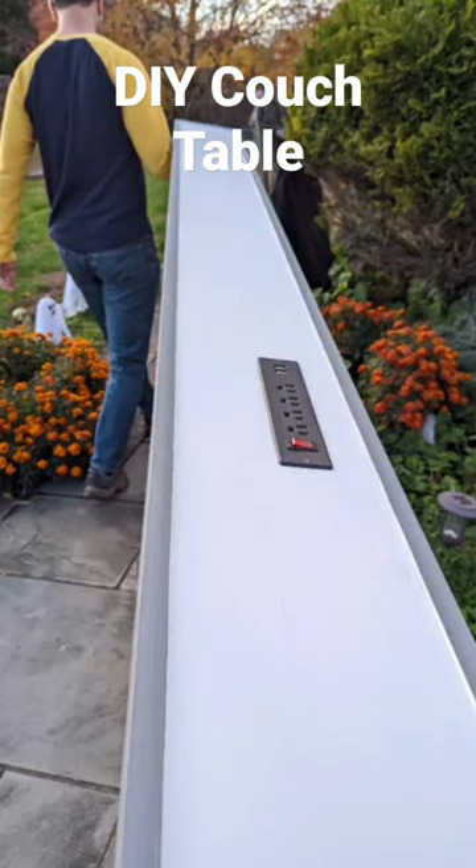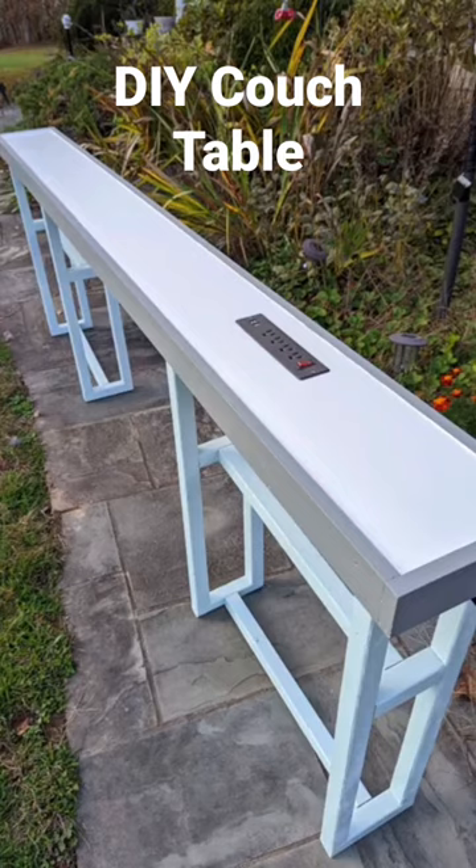So here are the final photos of it. We're moving it in. We had to go through the front door because it's kind of long and it's hard to go around a lot of corners with it because it's so long.